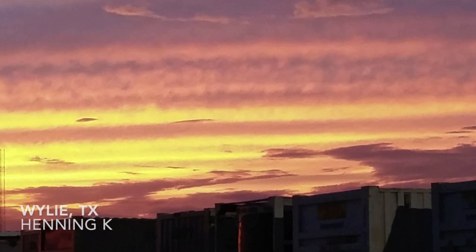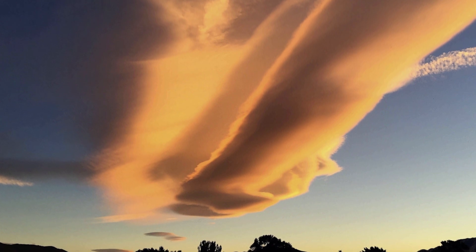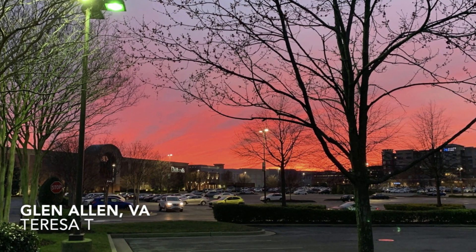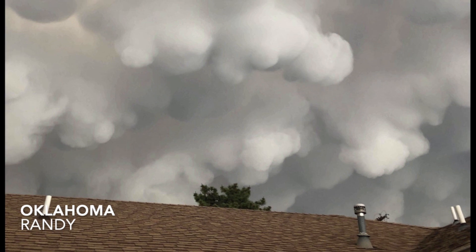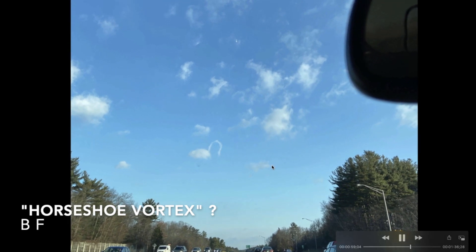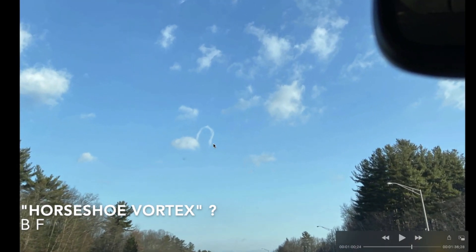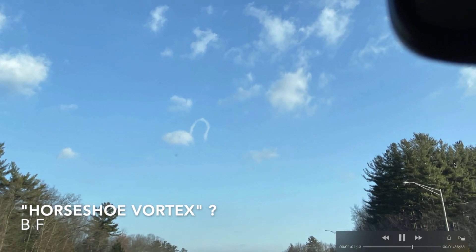Wiley, Texas — Hennig K. noticed a spectacular sky. Look at those colors — great observation out of Texas. Ashley — a huge orange cloud, Glen Allen, Virginia. Theresa T. — about as red a sky as you can get. Great photographs, guys — keep them coming. Oklahoma — Randy — an ominous-looking sky; those almost look like you could reach up and touch them. BF noticed on his way to work what looks like a horseshoe vortex up in the sky — you don't see these very often; they're kind of rare.